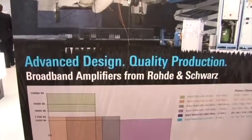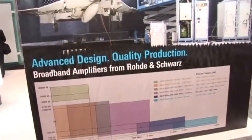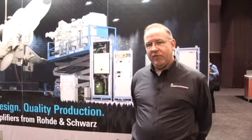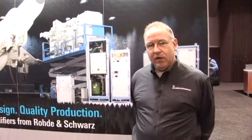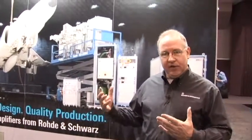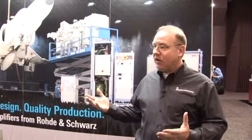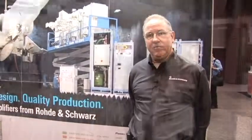One of the benefits of our amplifier series is that we protect your investment. If you have the need and you start off with a smaller power level of amplifiers, we allow you to grow into what your needs are. You don't have to remove your investment — you have the ability to upgrade your existing solutions to either higher frequency or higher power class through our service organization. Thank you.